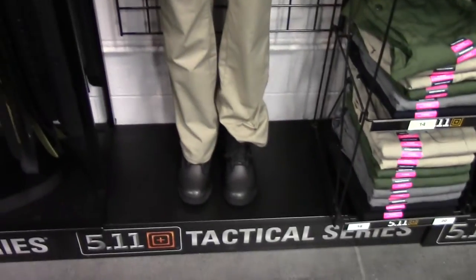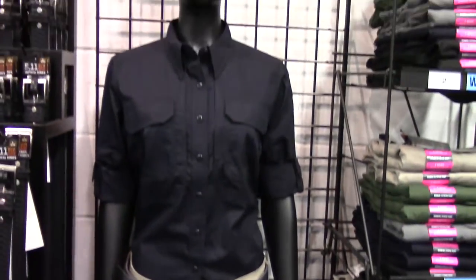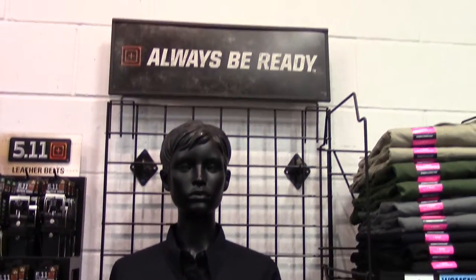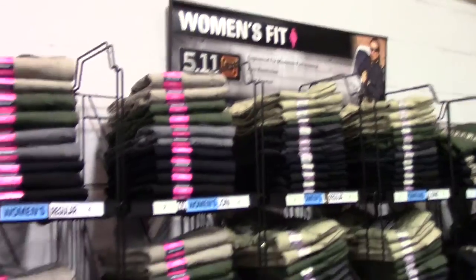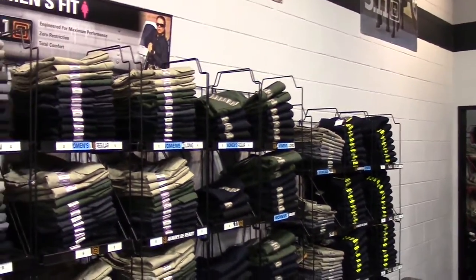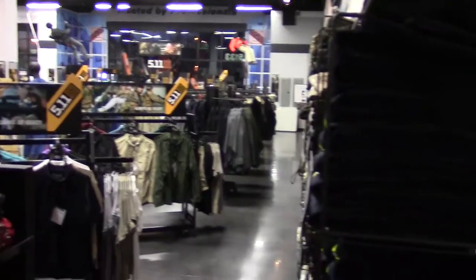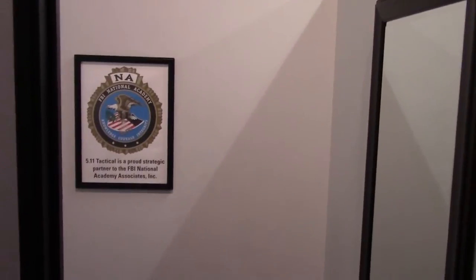They even have a special line, as you know from SHOT Show, with women's gear — always be ready. Here's a whole rack of women's gear. I'm not sure of your size, but they have fitting rooms here, so come check it out.